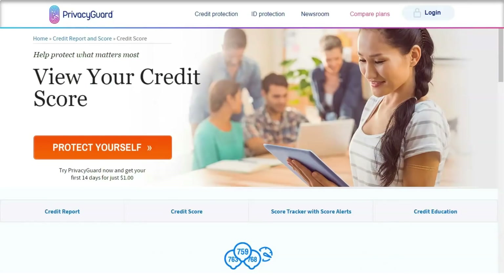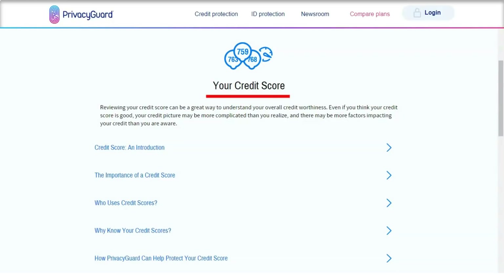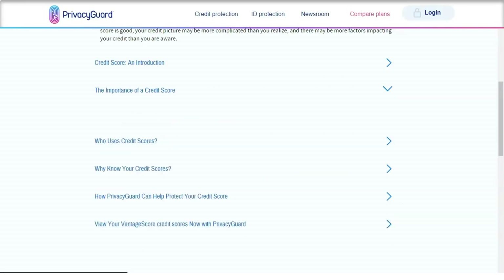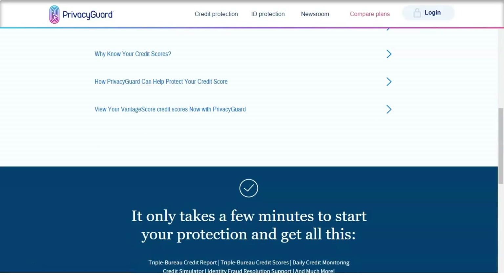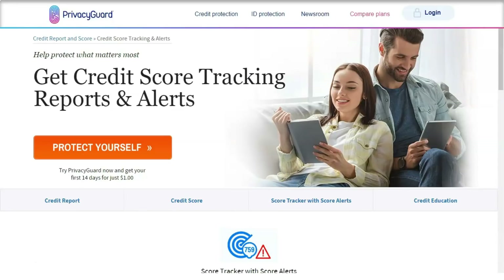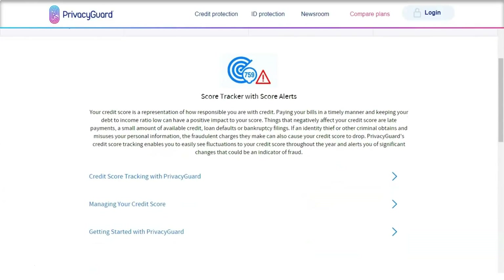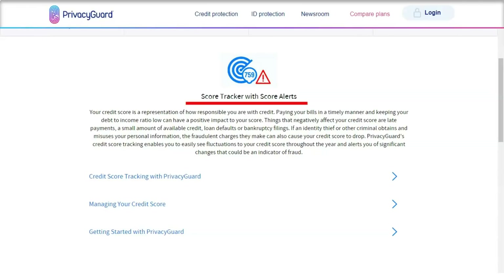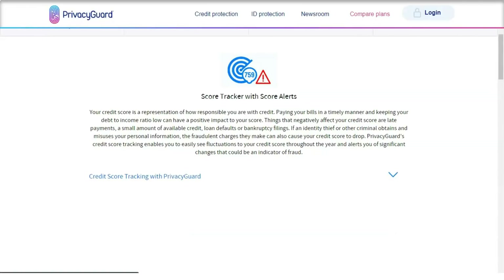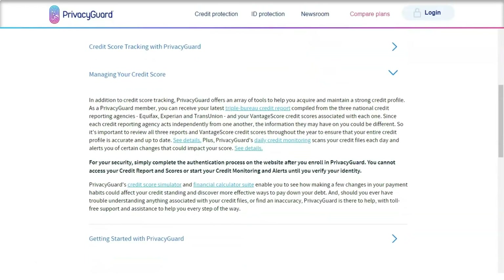In this Privacy Guard review, I'm determining who it would be good for. The main function of Privacy Guard is to monitor your credit scores and reports from the three credit reporting agencies: Experian, TransUnion, and Equifax. You'll receive a monthly update, which is about as often as possible. Beyond basic credit protection, Privacy Guard also offers monitoring for identity protection, including dark web, social security numbers of adults and children, driver's license, passports, bank accounts, debit and credit cards, USPS address changes, email, phone, name, birthday, public records, and application verification.